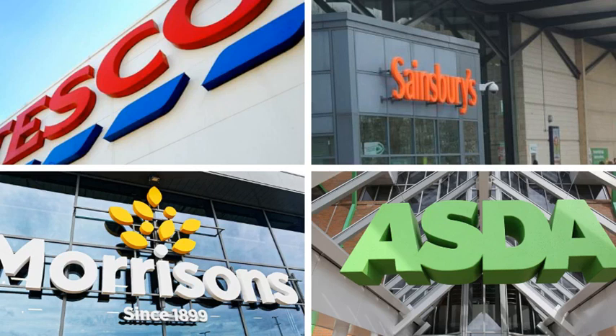Natalie Hitchens, Which? head of home products and services, said: "Your weekly supermarket shop can have a significant impact on your wallet, and the start of a new year is a good time to look at your household spending to see if there are areas where you can save money. Our analysis shows how important it can be to shop around to ensure you get the best price for your groceries."